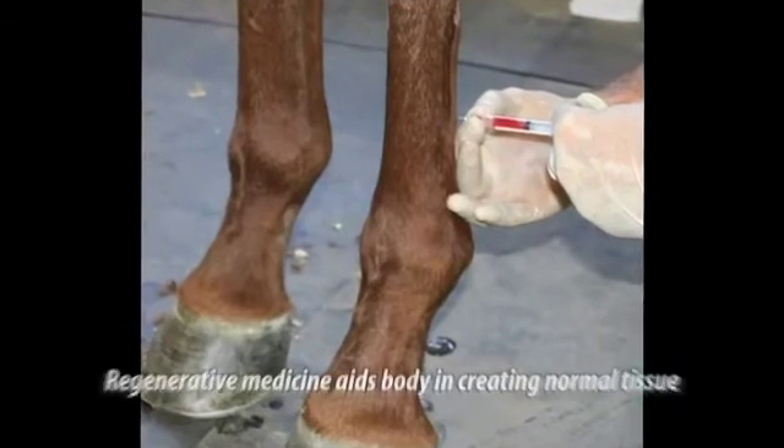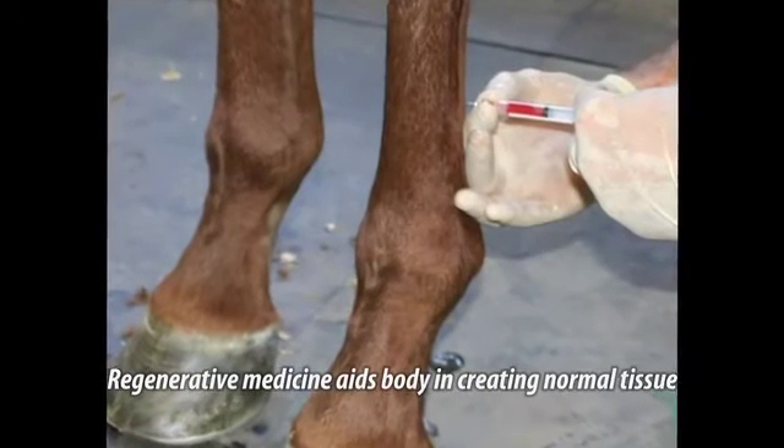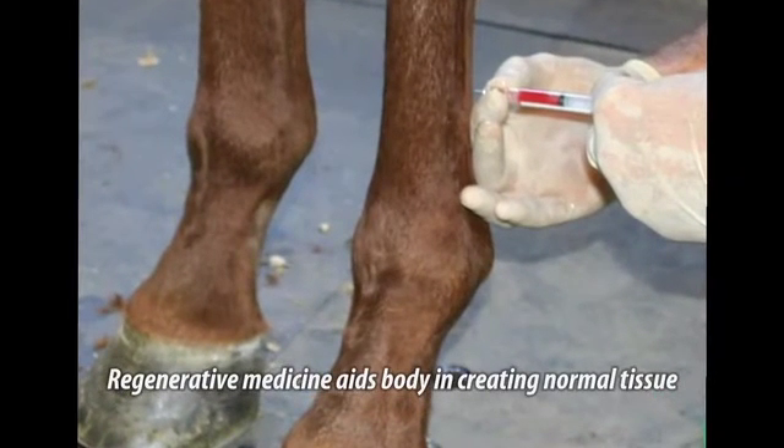Number three is what's the best treatment method. I use a lot of regenerative medicine — stem cells, IRAP, and PRP — to actually get healing of these structures with normal replacement tissues: tendon, ligament, cartilage, bone, instead of just scar tissue.